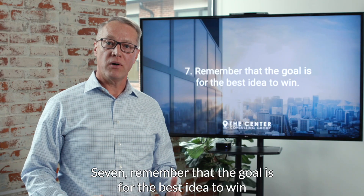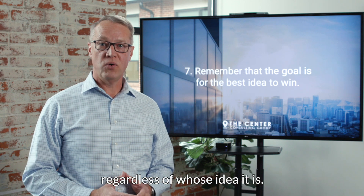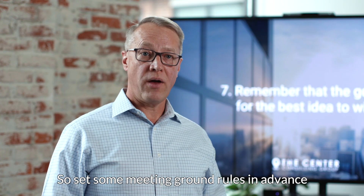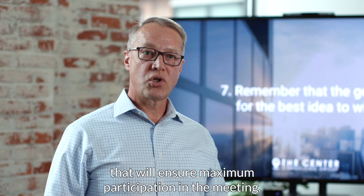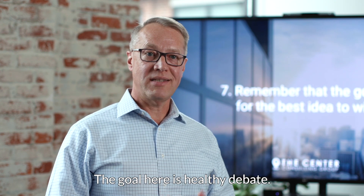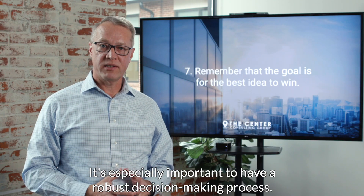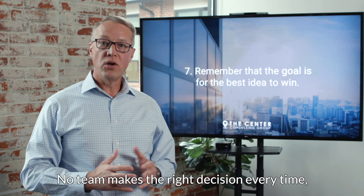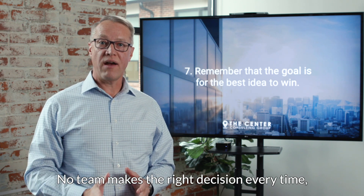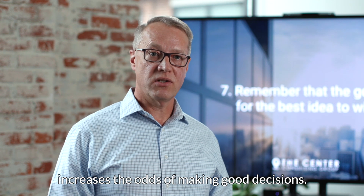Seventh, remember that the goal is for the best idea to win, regardless of whose idea it is. Set some meeting ground rules in advance to ensure maximum participation. The goal here is healthy debate. It's especially important to have a robust decision-making process. No team makes the right decision every time, but having a good process increases the odds of making good decisions.